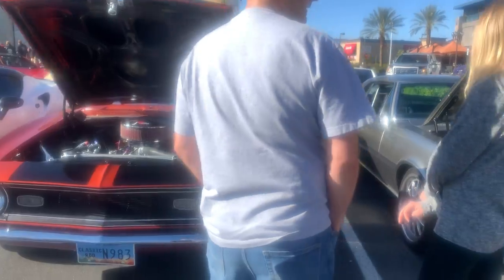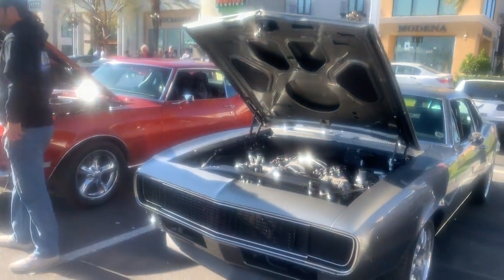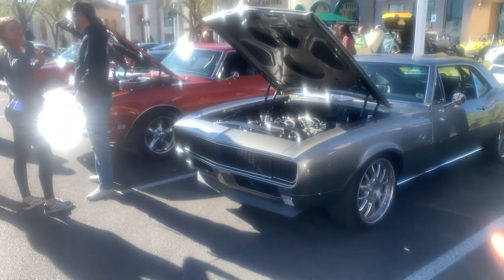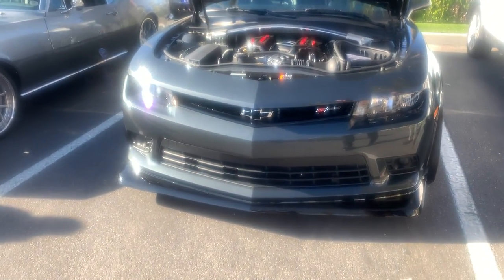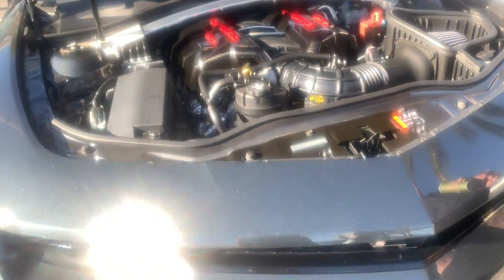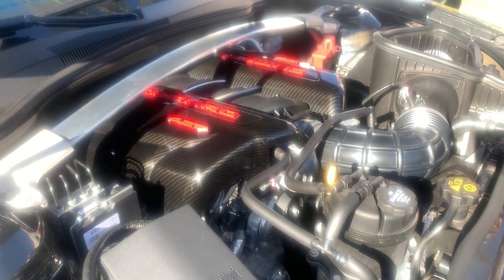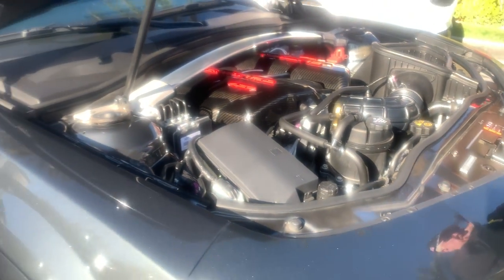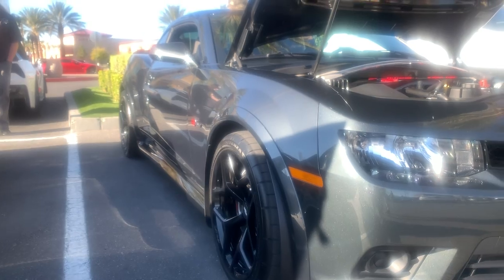Everybody knows this car. That's my man Curtis. Say what's up, Curtis. I did a walk around on his car. Z28. Let's take a quick peek at the Z28. Oh my God, carbon cover — that is sick. I love the setup of the wheels on this Z28.